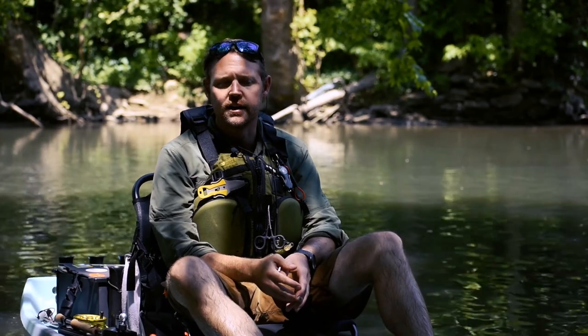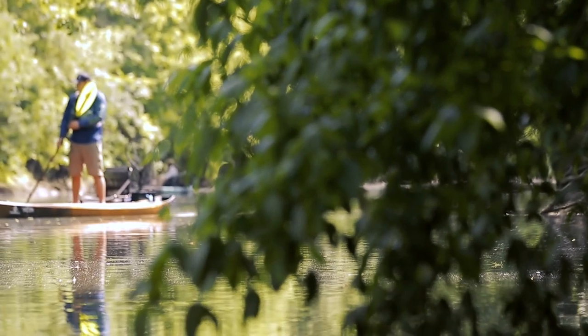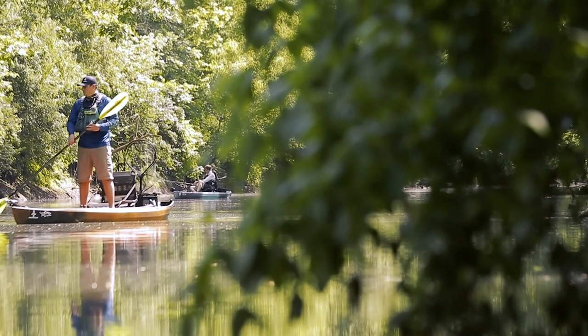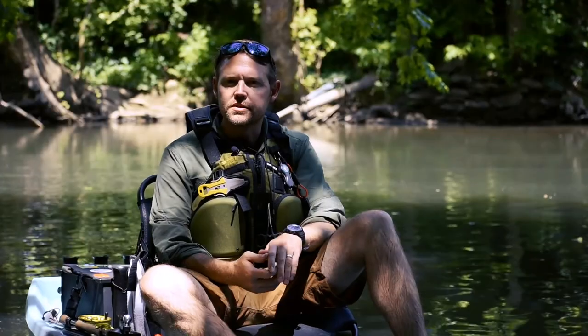My name is Rich Wilson, I'm the owner of Louisville Paddle Sports. We also have a guide service focused on fly fishing from a kayak. One of the particular watercraft that we use is the New Canoe Pursuits and New Canoe Frontiers. One of the reasons we choose that is really just easy use.